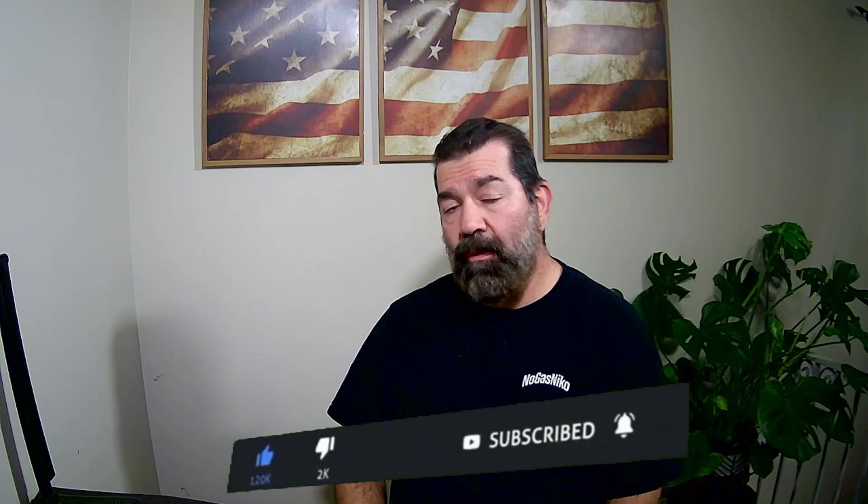As always, thanks for watching. Don't forget to subscribe and click that notification bell so you can see what's going on and watch this build as it happens. Who knows, I may even do some live streams. Thanks for watching — God bless.